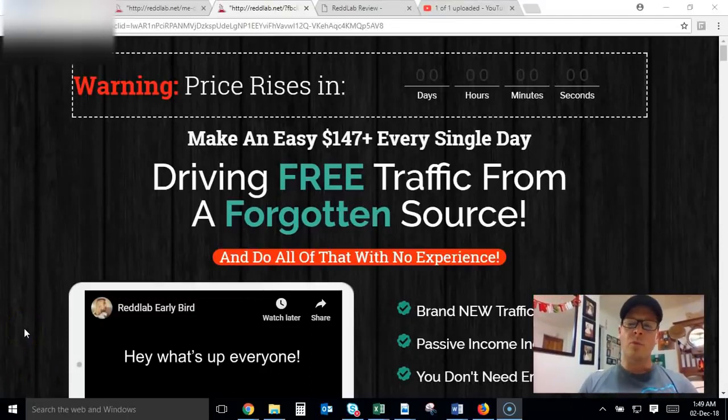Hey, what's up everybody, it's Clive Smith here and welcome to my Red Lab review. I'm going to be doing a mini review, and the reason for that is because a lot of you who found this video have probably already looked at the sales page, checked out a couple of other reviews, and you're probably doing some bonus shopping right now to see who's offering the best bonuses.